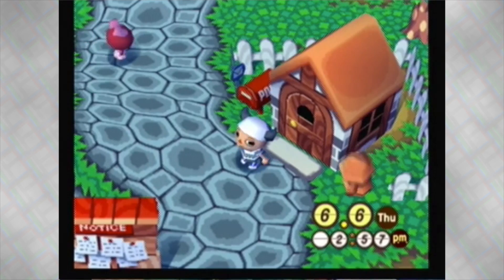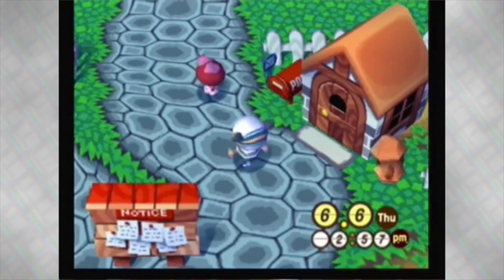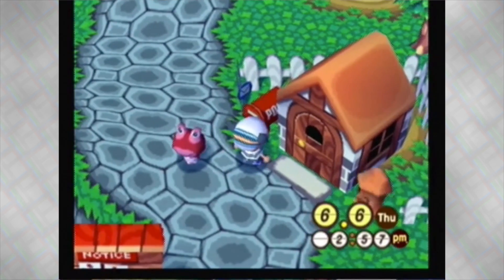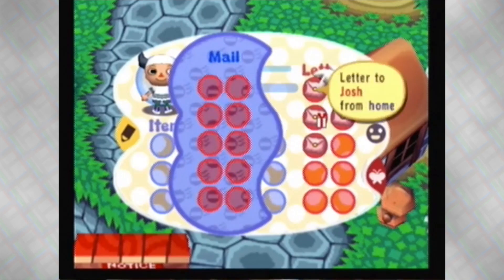Welcome back to Animal Crossing. This is Josh from the Three Average Gamers, and I'm starting my new day. I come out of my house and actually I see my mailbox glowing, which usually I kind of skip and miss, but yeah, always try and check that when you first start up the game.